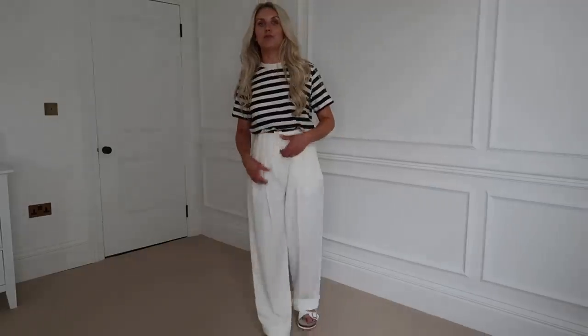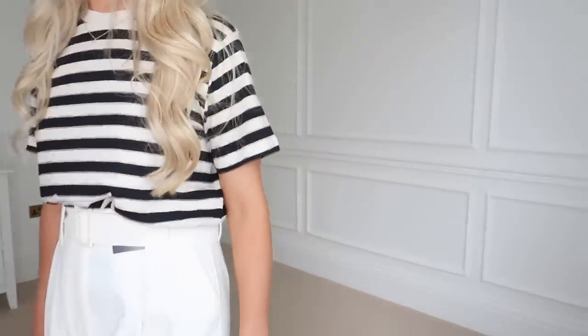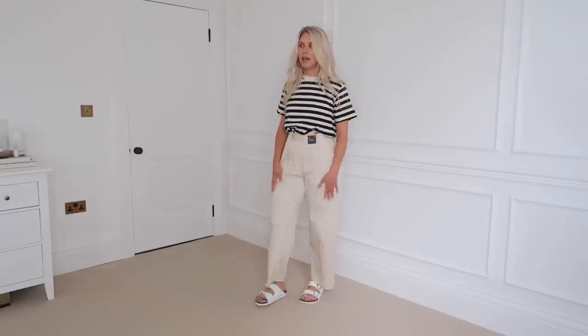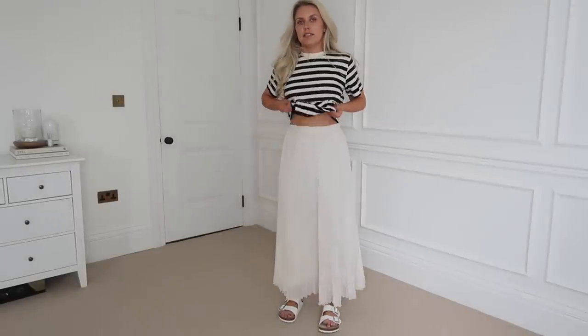These are in a regular length - they also do short and long. I feel regular is just about right on me. When I wear white trousers, people always say 'she clearly doesn't have kids' - and now I've got a golden retriever I get that too! I can only wear these when he's not with me because I can imagine one paw on my leg and the trousers are ruined. These are a size 10 - I'd say true to size, so if you're in between, size down. I've got another pair of trousers to share - a little bit thicker fabric, so wearable all year round.